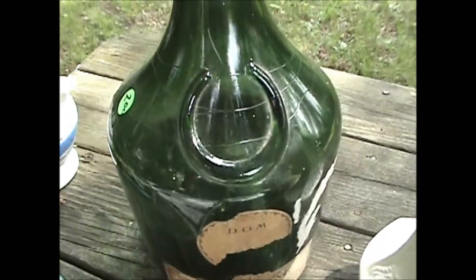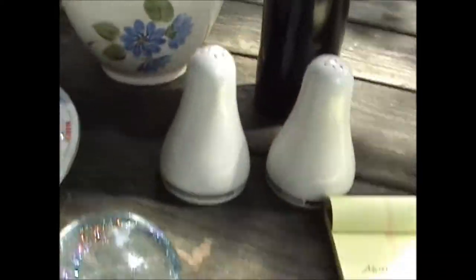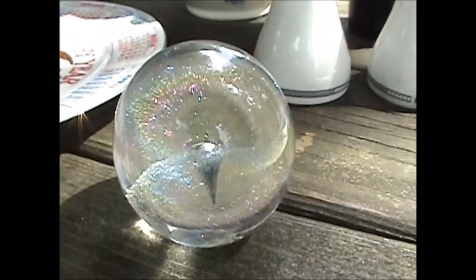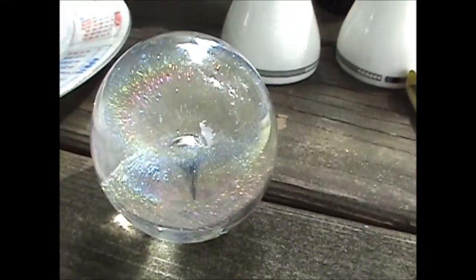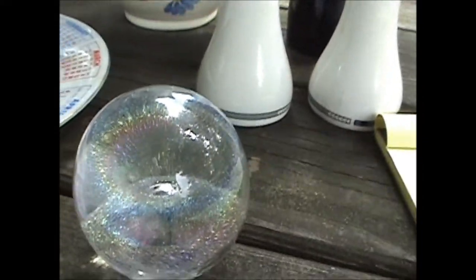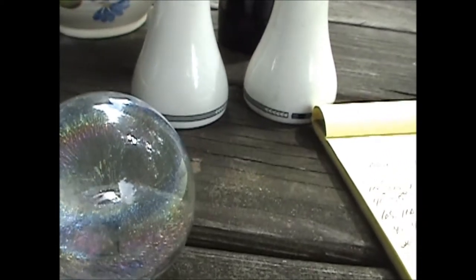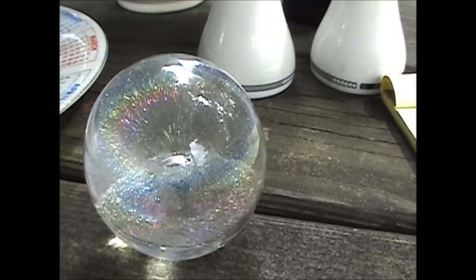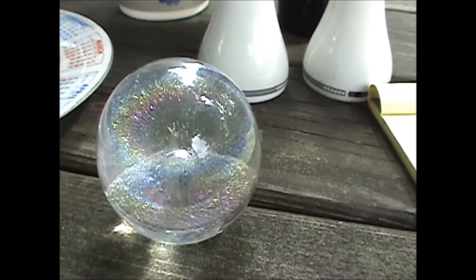That was a nice buy. Our second best buy was this little paperweight, signed Eichholt, 1988. After a little research, we found this guy, Robert Eichholt, paperweights, and they go for big money. We found one exactly like this.